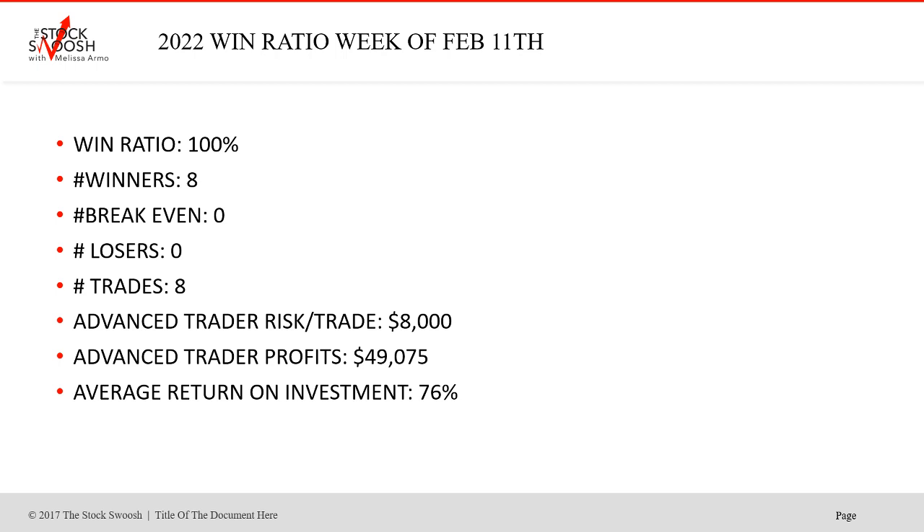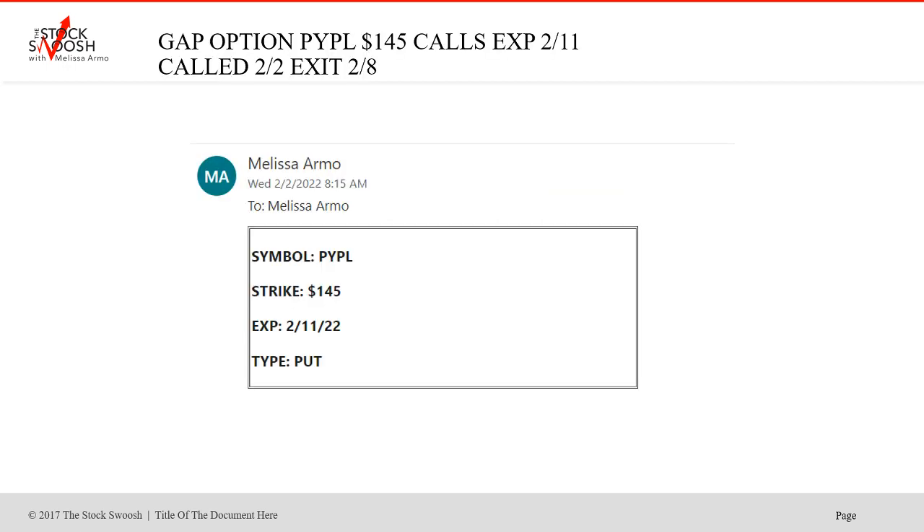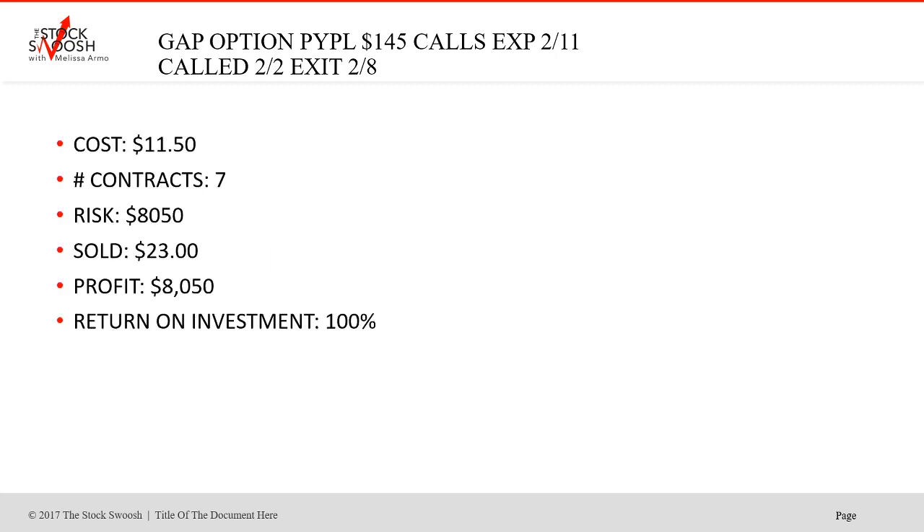The profits this week, at 76% return on investment, were $49,075 with a risk per trade of $8,000. This was the PayPal week. We did the PayPal 145 puts, expiring the 11th. Called it February 2nd, exit February 8th. The 145s cost was $11.50, seven contracts, cost $8,050. Sold at $23. Profit $8,050. If you can't watch what's going on, put a sell order at 100% on every trade.